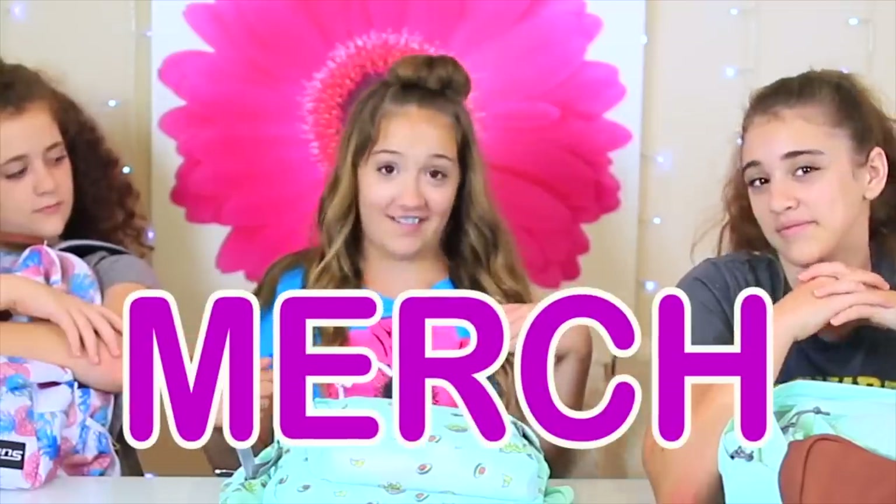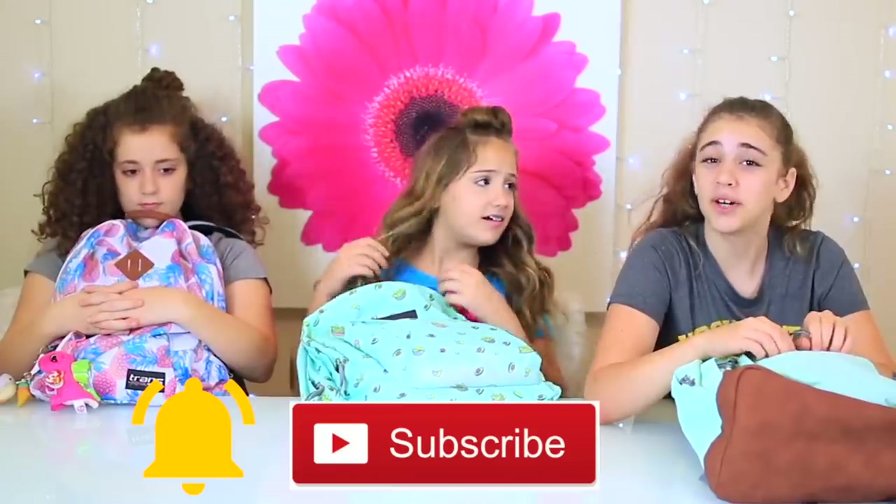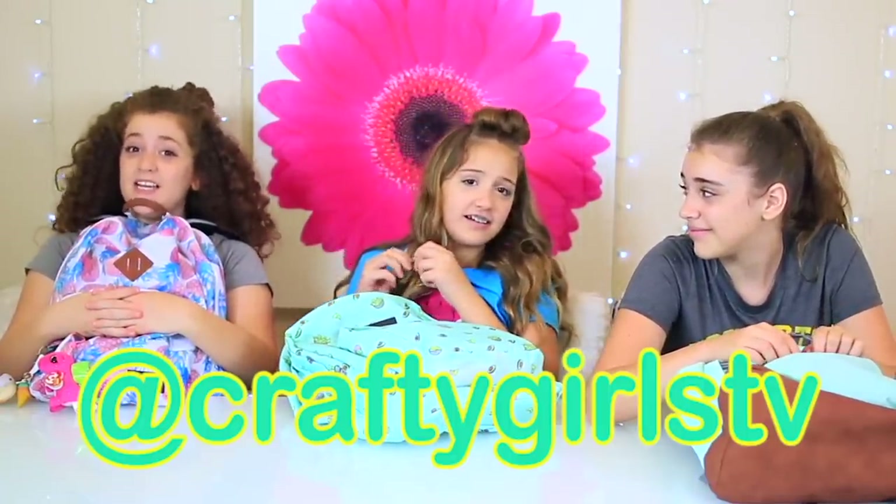By the way guys, we are about to launch merch — that's why you keep seeing little glimpses of it, but we can't reveal too much. If you're new here, we'd love for you to hit that subscribe button and turn on notifications. If you do, you'll become part of our CG family. Let us know on Instagram if you've done those things and you might get a shoutout at the end.